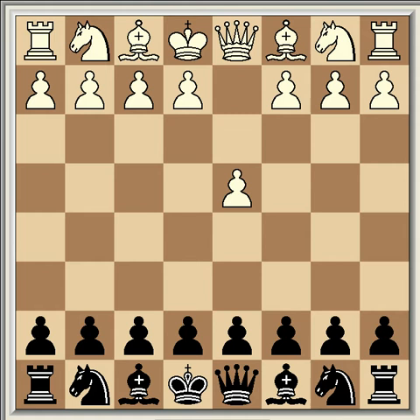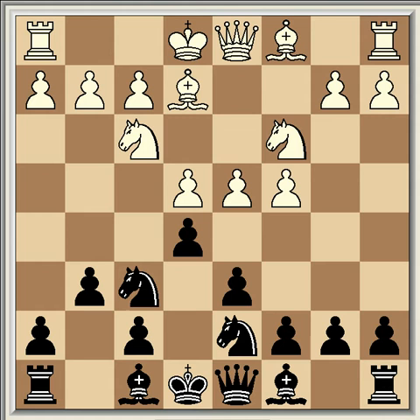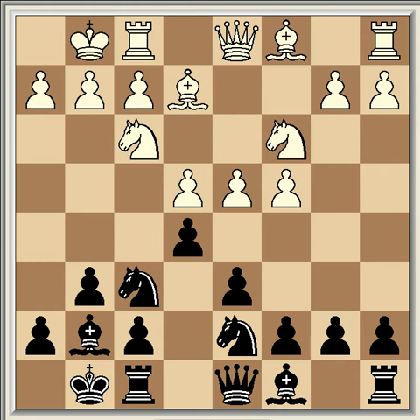The opening sequence went: d4, knight f6, c4, d6, knight c3, e5, knight f3, knight b to d7, e4, g6, bishop b2, bishop g7, castles, castles. That move order was slightly unusual for the King's Indian. This game was played in 1954 and theory has developed a bit since then — I'll get more into the move order in my second video on the opening.